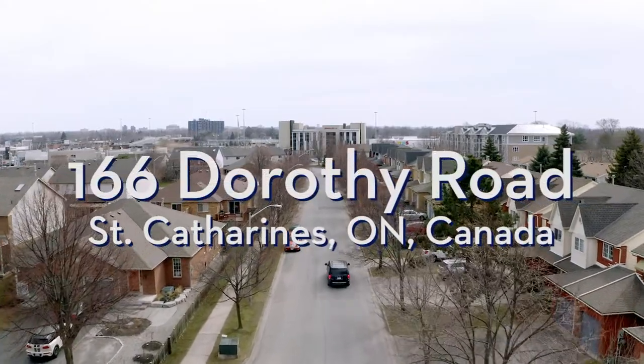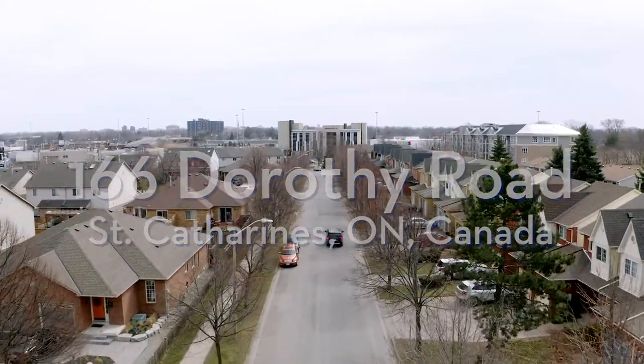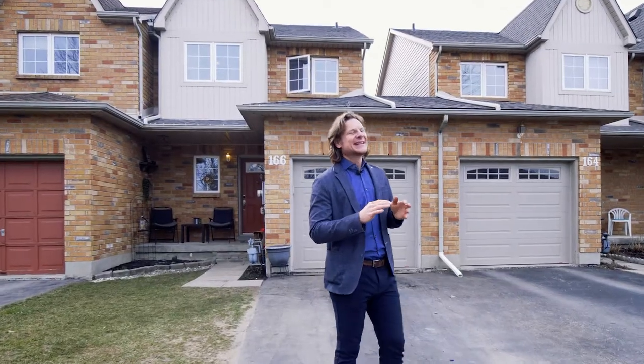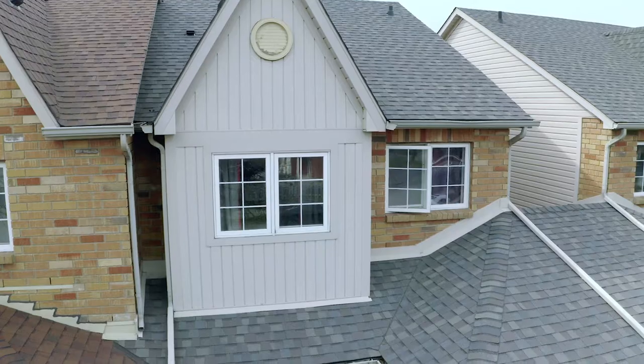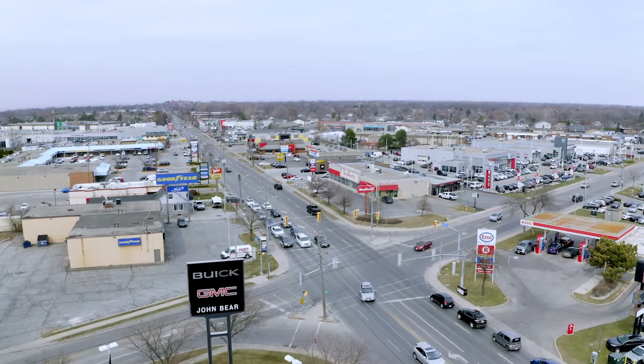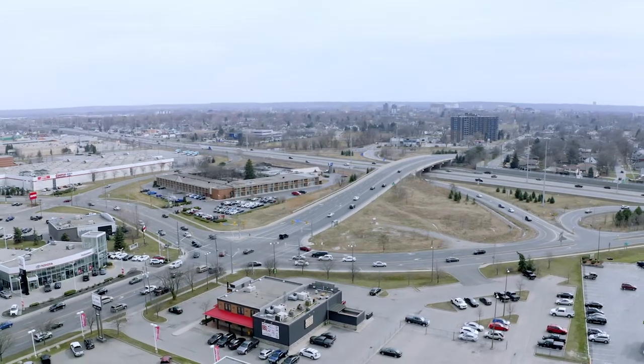On a tree-lined street with a consistent, beautiful redstone aesthetic is Carl's newest listing. This is 166 Dorothy Road. This is certainly a desirable area that's just in the heart of the north end of St. Catharines, minutes to the highway. Let's jump in and take a look.